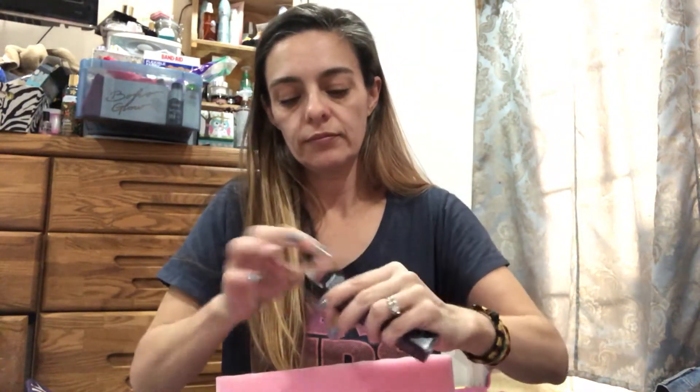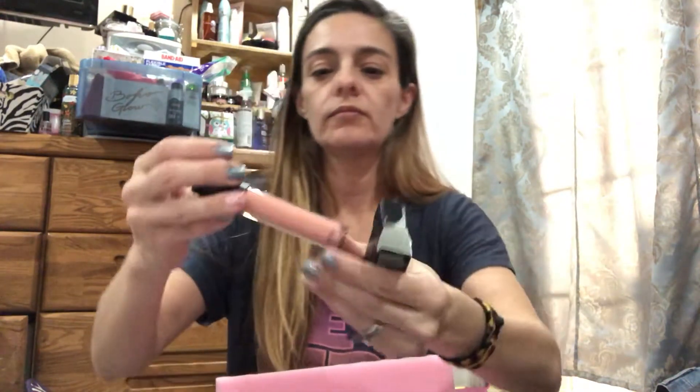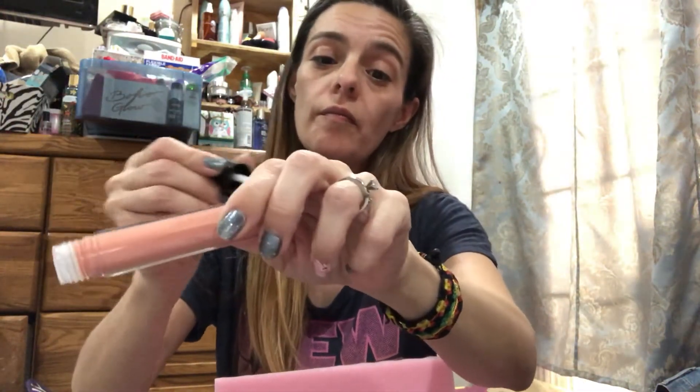Next we have the Bare Minerals Buttercream Lip Gloss in Genu. The color is called Popular, and it's a very nude lip — I mean, that's kind of pretty actually, although I'll be honest, I don't do well in nude. It's not my favorite.